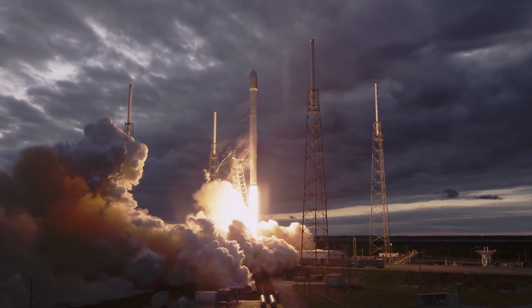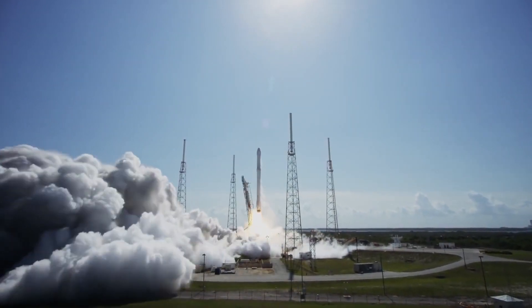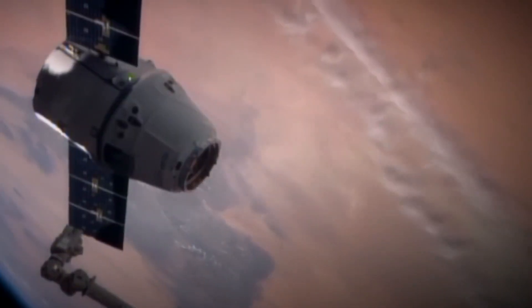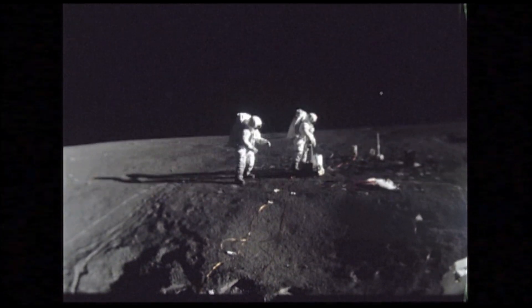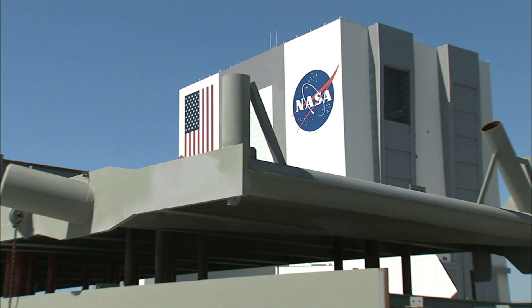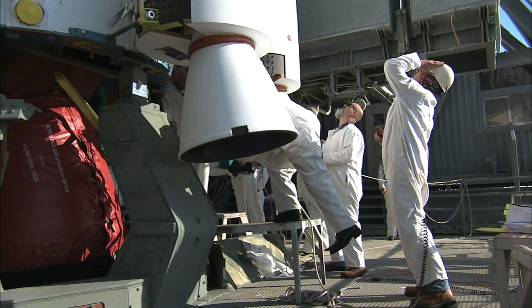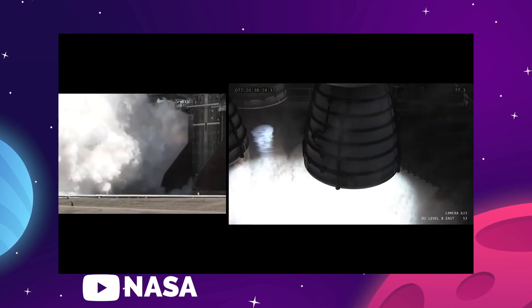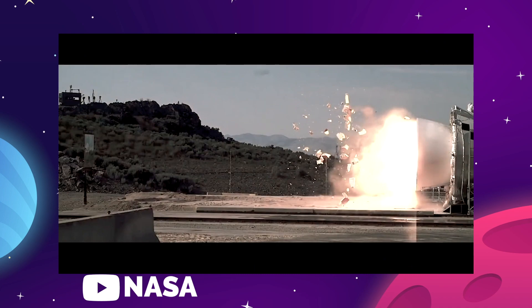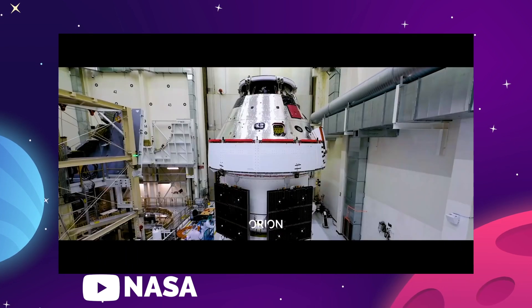The pace of these launches, the hurdles NASA is jumping, and the schedule they're managing all paint a picture of a space agency determined to see this important mission done with a minimum of delays. There is so much to do before we even see astronauts back on the moon's surface, and NASA is in no mood to delay the missions that would give us the vital data we need to safely get them there. We know the team has been working very hard to set all these dominoes up. On your marks.